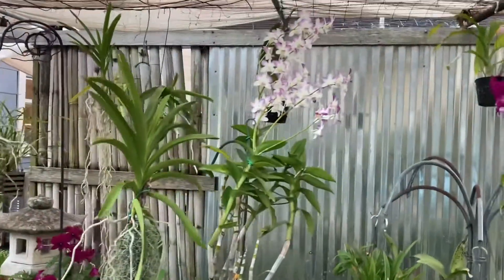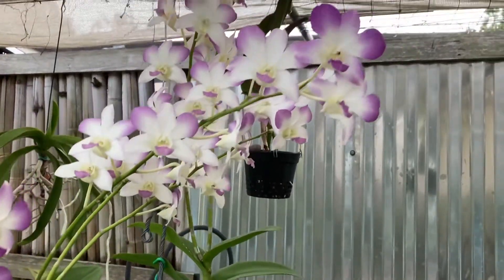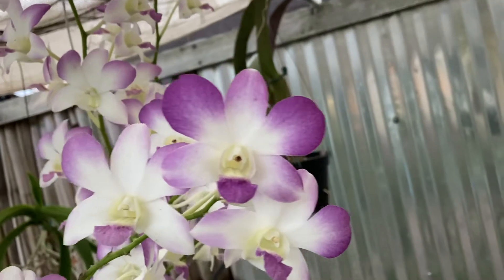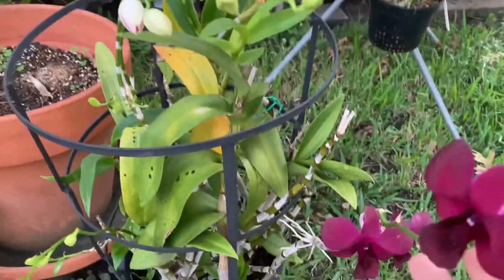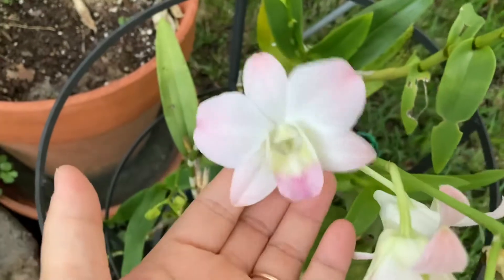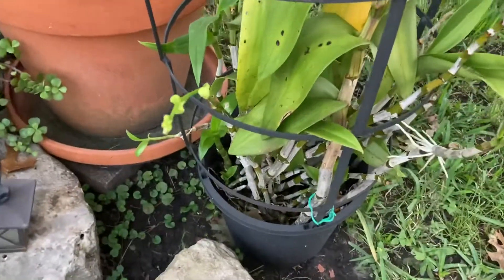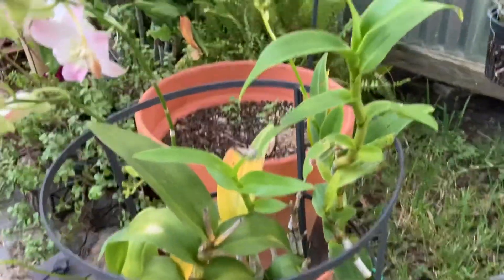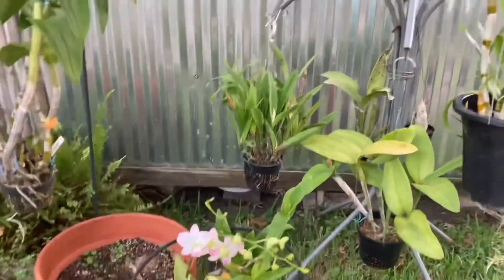I have another no-ID Dendrobium phalaenopsis that blooms every year. I've featured this one before, and every year I think there can't possibly be more spikes blooming — and I'm proven wrong. It has so many spikes this year. Down below in a tomato cage pot arrangement, I have more Dendrobium phalaenopsis with no ID — I think five different colors. Not all are blooming, but we have a dark red one, a pink one, and now a white one in bud. I think I need to repot this into a net pot.